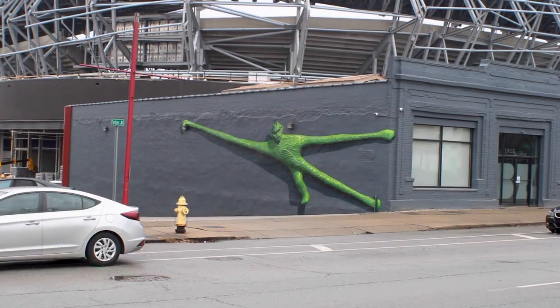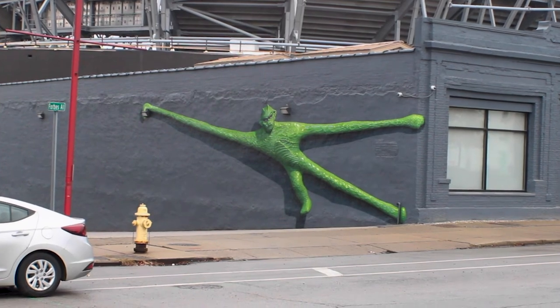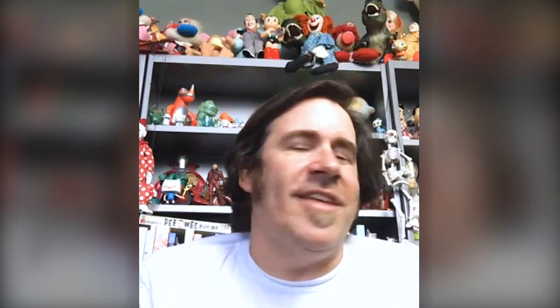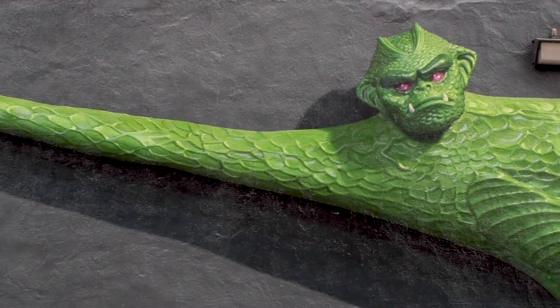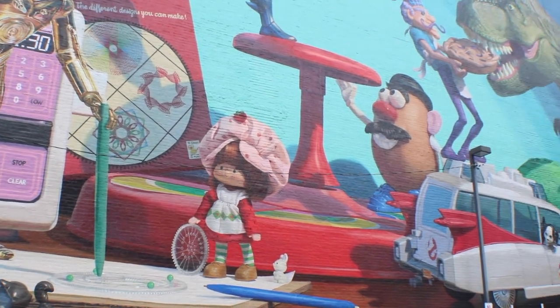When you drive by and look over at the side of that building, I want it to trick your eye — kind of make people take a second look to wonder if there's actually some giant toy on the side of the wall. That's one of the beautiful things about murals: you go to a museum or gallery because you want to look at art, but when you're driving down the street it just happens upon you. There's something special about when an image engages you when you weren't expecting it.